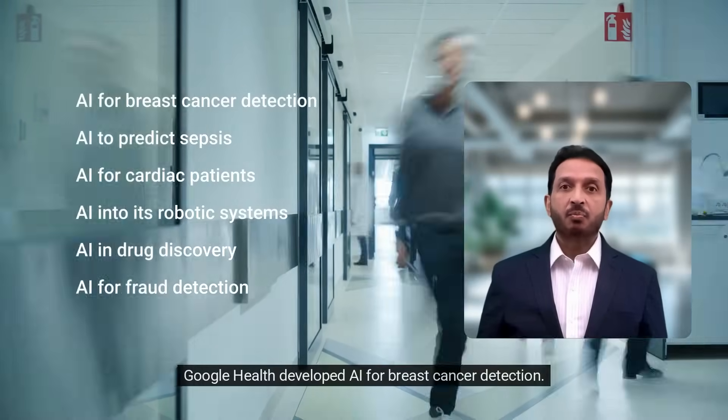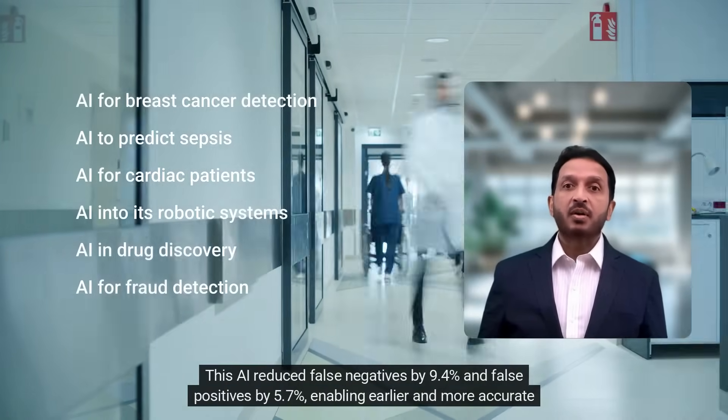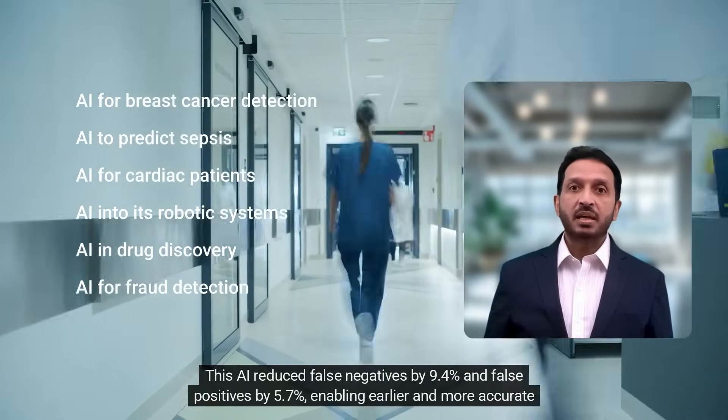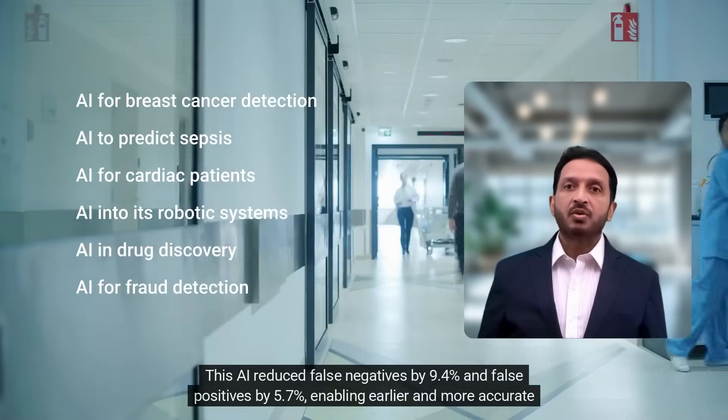Google Health developed AI for breast cancer detection. This AI reduced false negatives by 9.4% and false positives by 5.7%, enabling earlier and more accurate diagnosis.